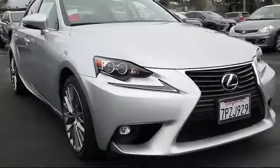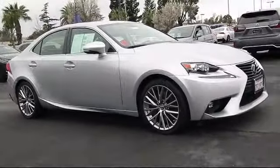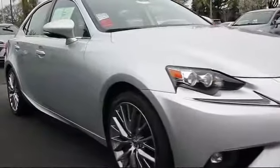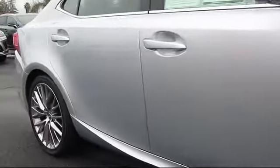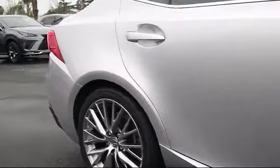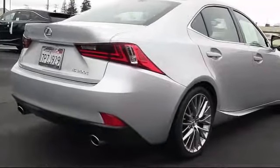And comes equipped with: Moonroof, Keyless Entry, Bi-Xenon HID Headlamps, Alloy Wheels, Steering Wheel Controls, Air Conditioning, Traction Control, Fog Lights, Power Windows, CD Player. And has less than 25,000 miles on the odometer.